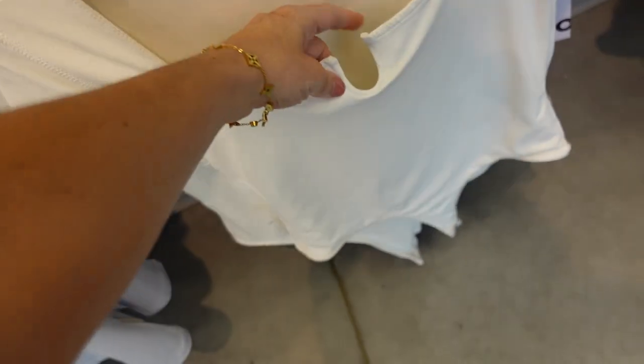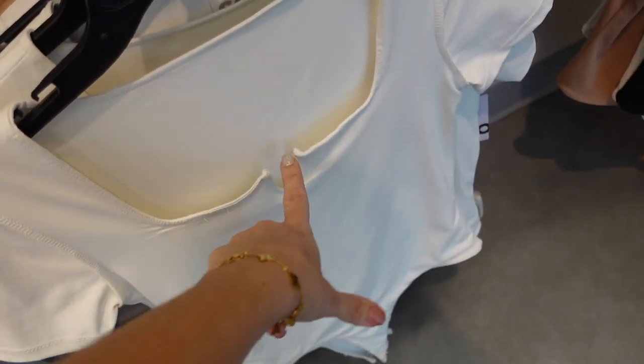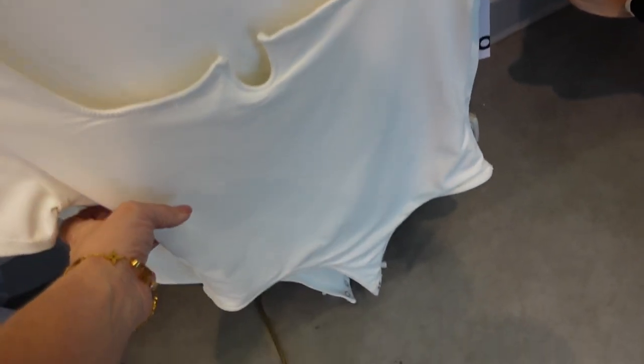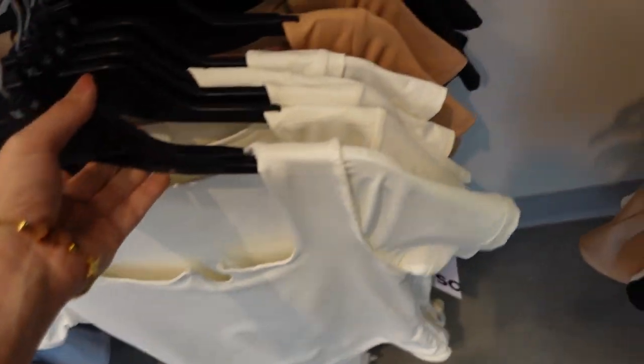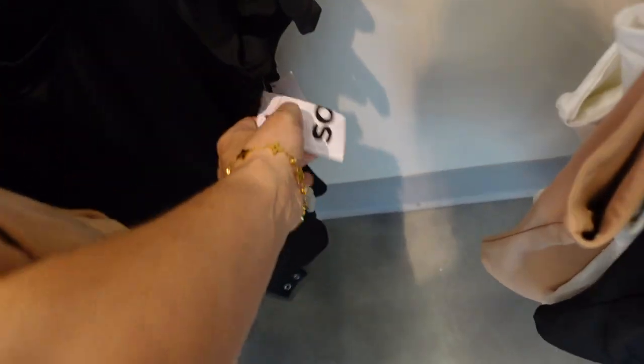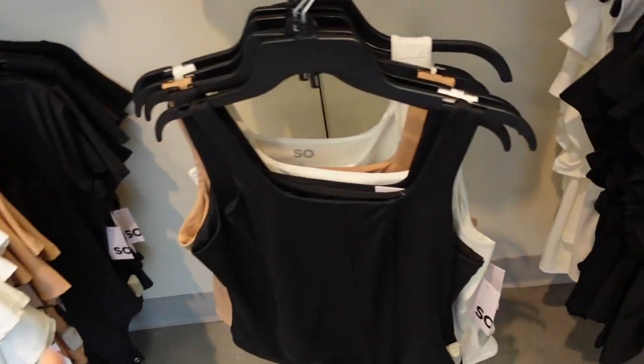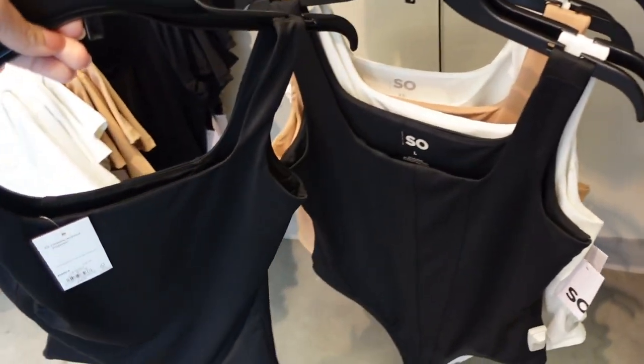New little keyhole style bodysuit from Sew. It's a scuba material, square neckline, scoops down with hardware, fitted through the body, and it's a thong-style back. In white, also comes in nude and black. Regularly $34, on sale for $25.50. They also have that same material in a square neck style.